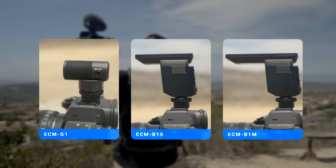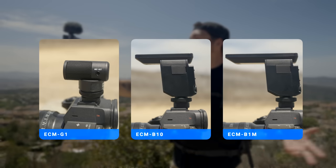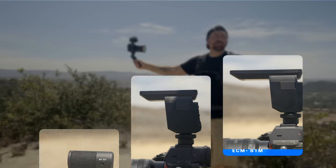Hey, how's it going? My name is Jevin and in this video, we're going to be talking about three of Sony's microphones that are perfect for content creators. We're going to be talking about the ECM-G1, the B10, and the B1M. All three of these microphones have different advantages and in this video, we're going to explore each one and show you the differences between them.